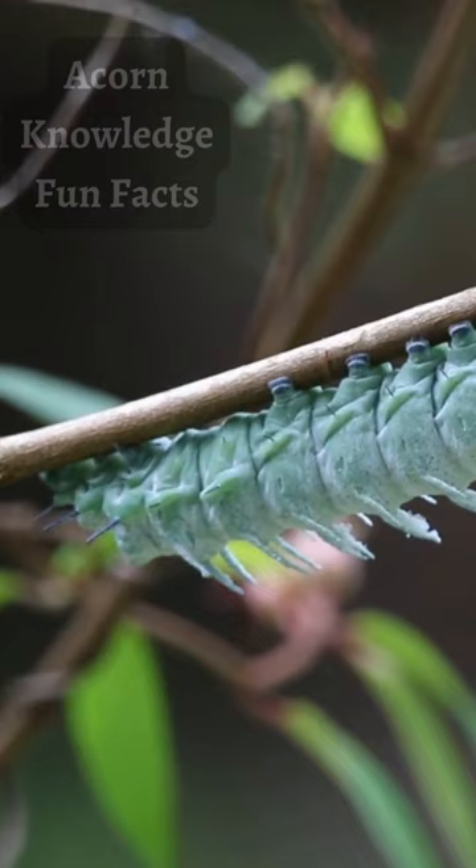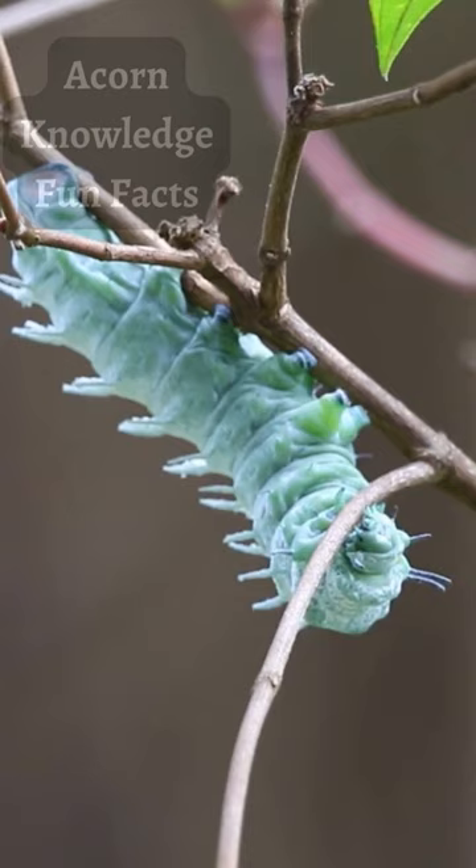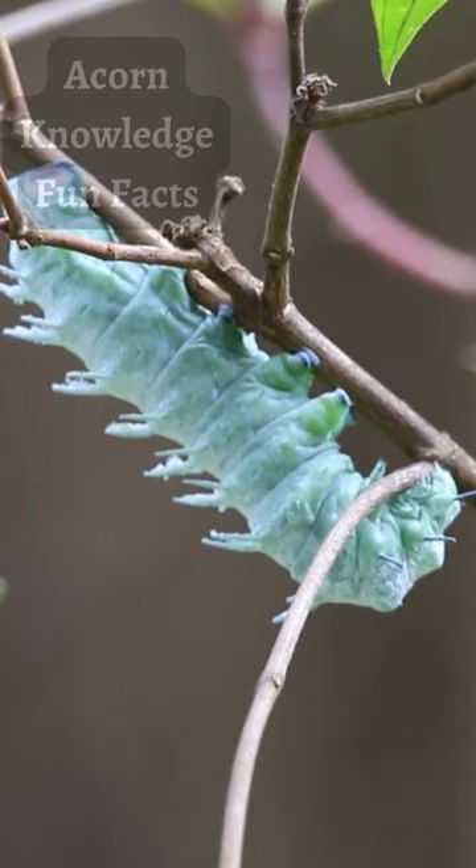The bizarre-looking caterpillar of the Atlas Moth is thought to mimic bird feces as a way of avoiding predation. It produces a waxy white secretion that does make it look a lot like something even less appetizing than a caterpillar. This wax also functions as a physical barrier against ants and parasites, and presumably helps the animal maintain hydration.